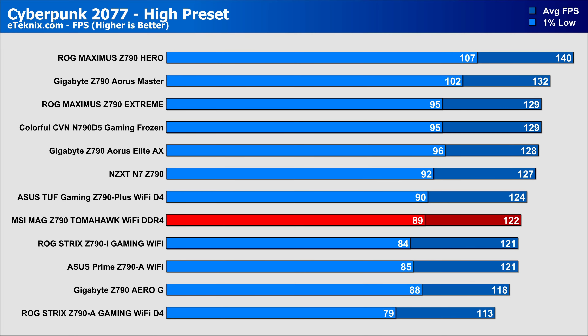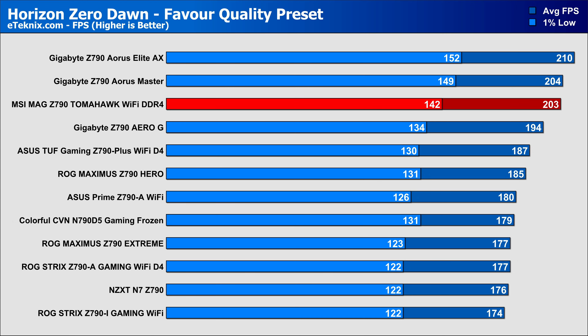So moving over to gaming, and it's hitting some pretty good numbers right out the gate, offering a fairly competitive 122 FPS with 89 FPS in the 1% lows in Cyberpunk. Horizon Zero Dawn saw the board nearing the top of our chart with 203 FPS average, and once again really strong 1% lows, putting it above more expensive DDR5-based boards.